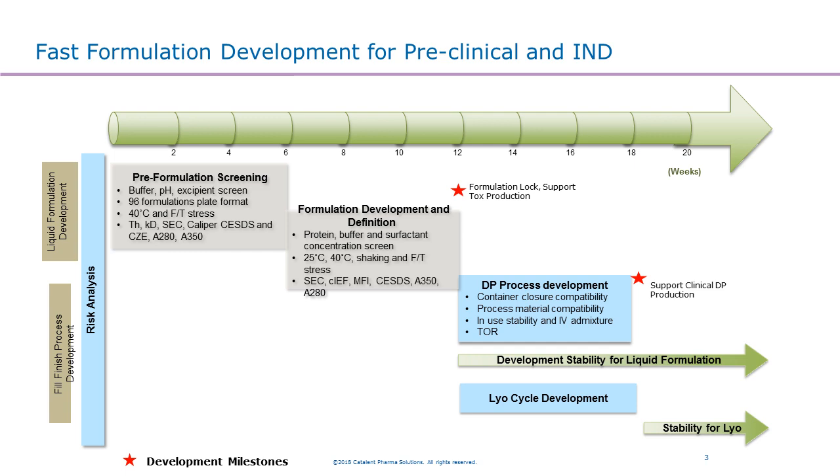The first case is how we are able to conduct fast formulation development for preclinical and IND enabling studies. We have a platform approach to develop the formulation within 12 weeks, to lock the formulation and support tox production. These 12 weeks are divided into two phases. The first six weeks we conduct a high-throughput pre-formulation screening using a 96-well plate, and the second six weeks we do further formulation development and finalize the formulation lockdown.